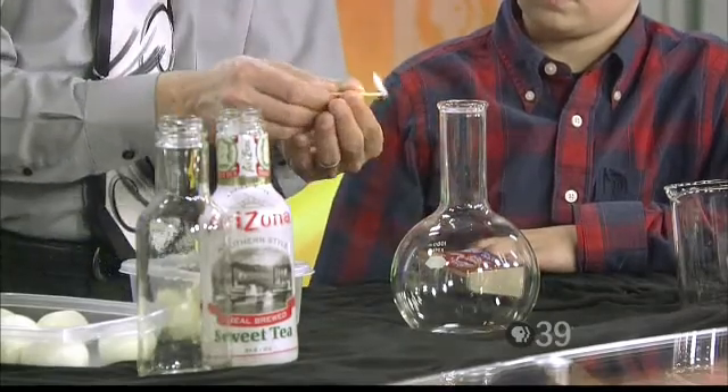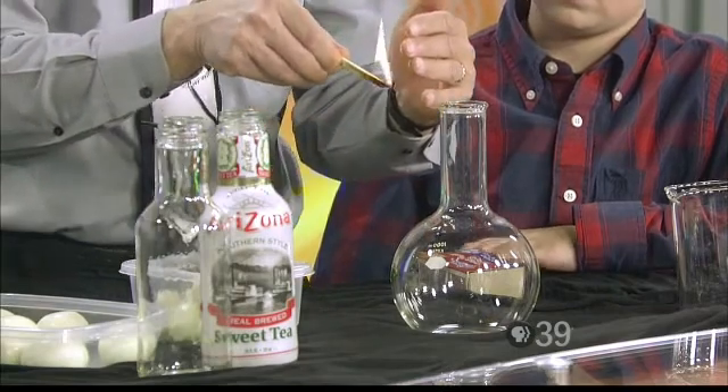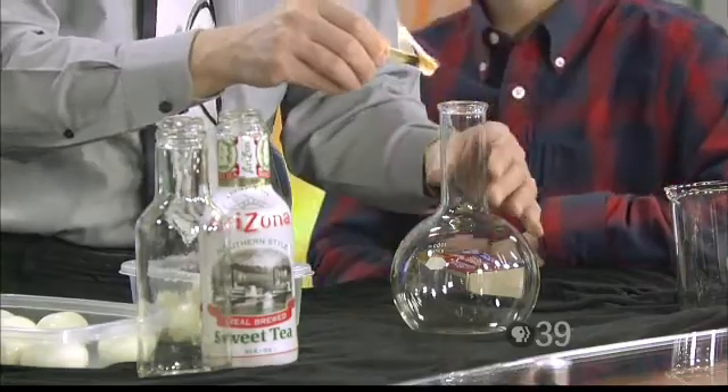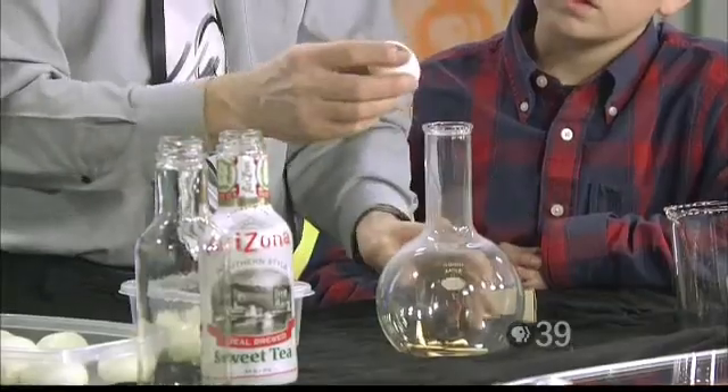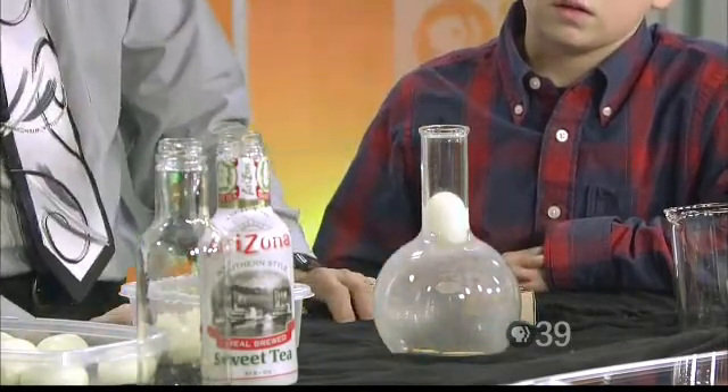Okay, don't be afraid — these are only matches. We light the matches, get them nice and hot. Here we go. We throw the matches in there, we take our egg, we put it on top right here, and...